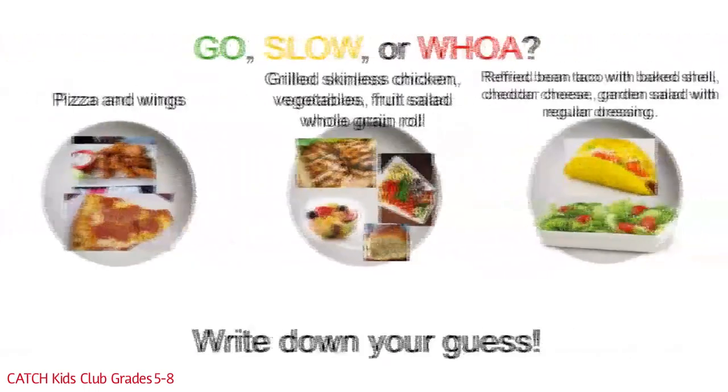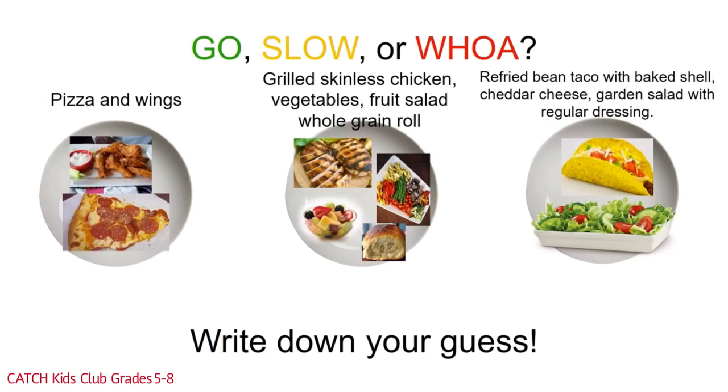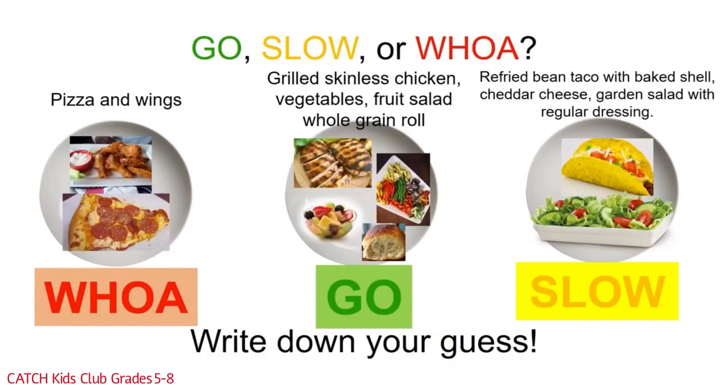Let's do one with dinner. Here we have three dinner choices: pizza and wings — or grilled skinless chicken, vegetables, fruit salad, and whole grain roll — or refried bean taco with baked shell, cheddar cheese, and a garden salad with regular dressing. The pizza and wings plate is full of solid fats and salt and should be kept to a once or twice a month treat; you could substitute a salad with low fat dressing for the wings and keep it to one slice of pizza. The middle meal is the best — all those components are go foods and will keep you going with lots of healthy energy. The last meal is slow; it could be improved by making it a taco salad with baked chips, regular black or kidney beans, and a low fat dressing.